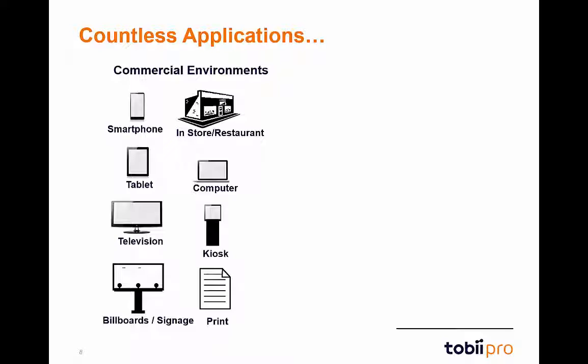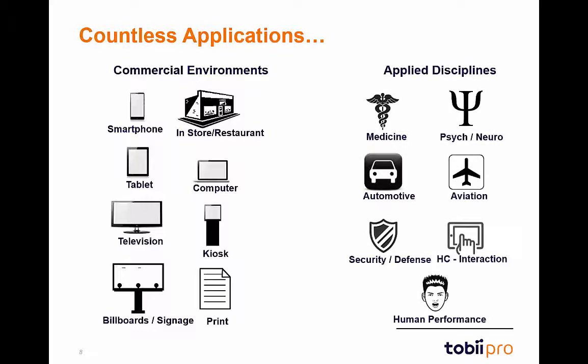Now, you might think you could use one of our remote trackers for this application — and you can. But what about a situation where you track users setting up software on a computer while going back and forth between the instruction manual and their screen? It is these more natural, multi-element scenarios that show the true strength and versatility of Glasses 2. Glasses 2 can also be used in a variety of applied disciplines such as medicine, security, human performance, and aviation, to name just a few.